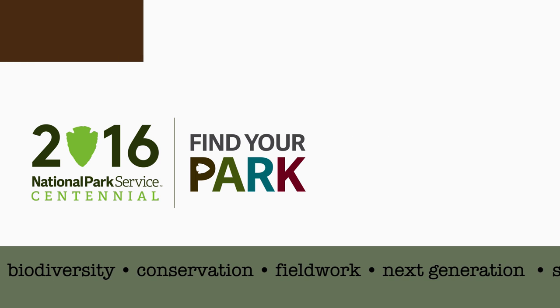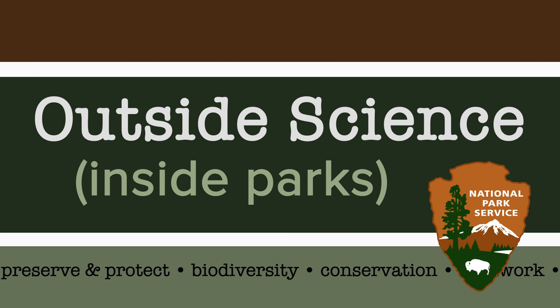Can you believe we've already had 12 episodes of Outside Science Inside Parks? This has been an incredible way to celebrate a hundred years of the National Park Service, and to wrap up the centennial year we paddled the canyons of the Green River to see how scientists are keeping an eye on this special place.